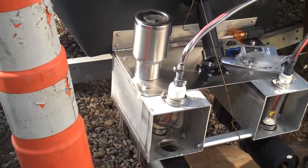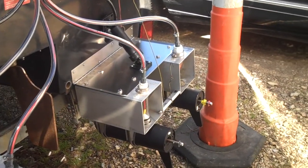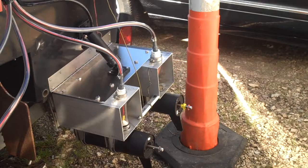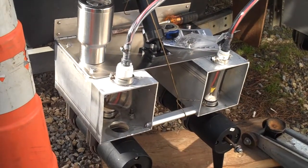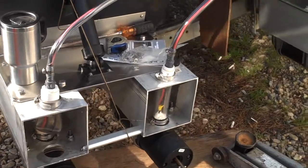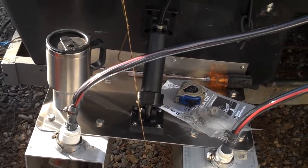It will have four 101 pound thrust Minn Kota electric trolling motors on it. These are mounted on trim tabs so they'll be movable up and down.